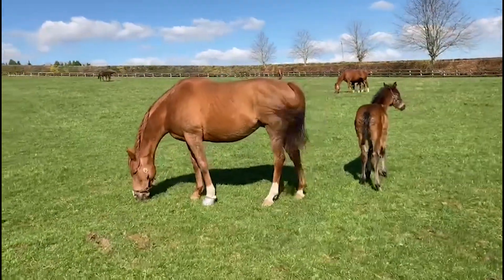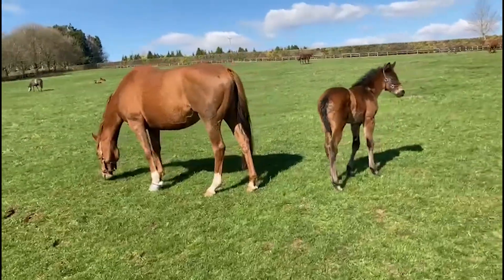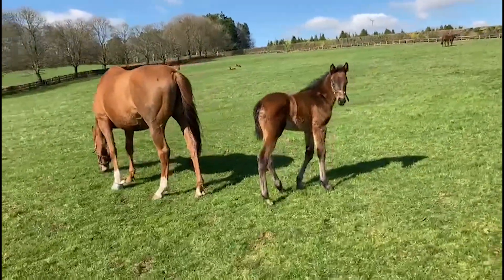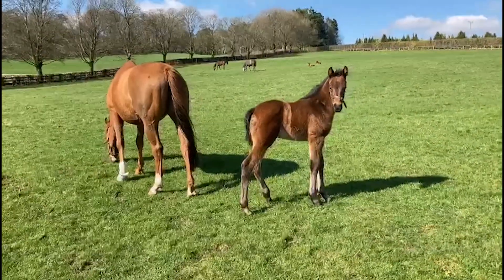She's by Showcasing, and this filly by Sergei Prokofiev is very strong and round with a big backside on her. Looks the proper sprinter's shape. I'm very pleased with her — she might be heading to the foal sales at the end of the year.